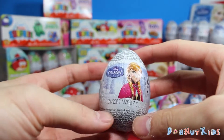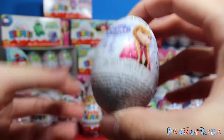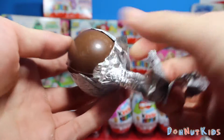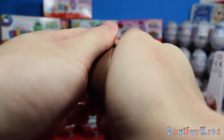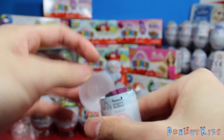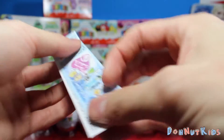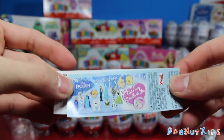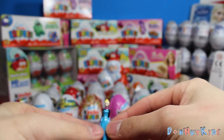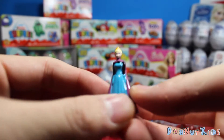Moving on. We got Disney's Frozen, here with Anna. Wonder what's inside. Again, a very nice little flyer — you guys have a peek at it. So you can get all these Frozen characters inside this surprise egg. And we got Princess Elsa. Very cool.